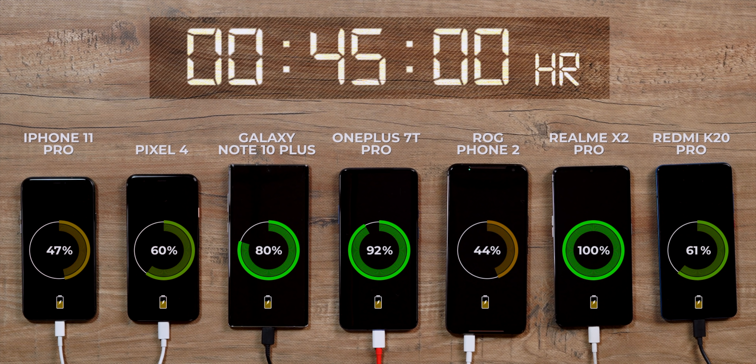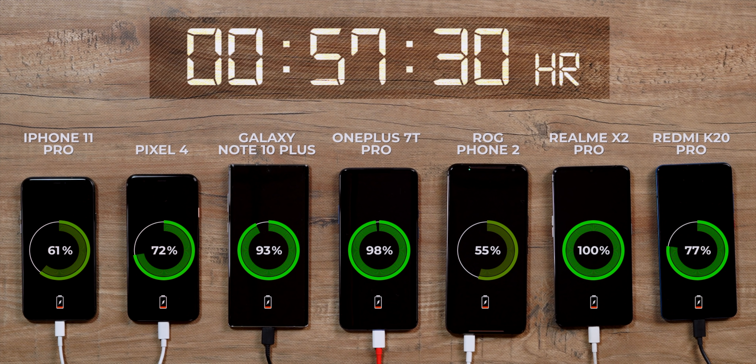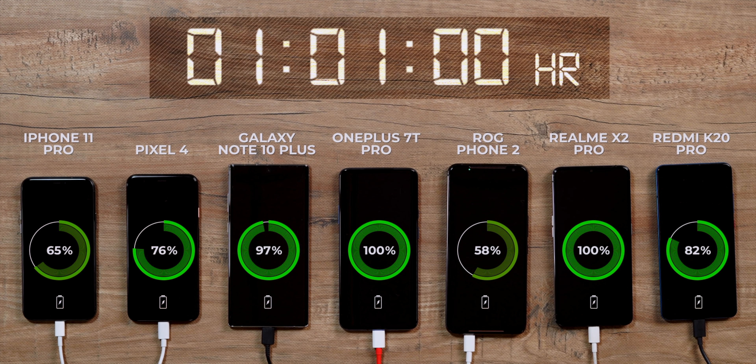After 45 minutes the OnePlus 7T Pro is still leading at 92 percent battery and the Note 10 Plus is closing up at 80 percent. Others have picked up as well but are still far behind. The ROG Phone 2 is the slowest right now, but for a 6,000 mAh battery that is impressive. We charge these phones further and the 7T Pro hits 100 percent at around an hour, while impressively the Note 10 Plus is at 97 percent — it has really picked up speed after a slow start.